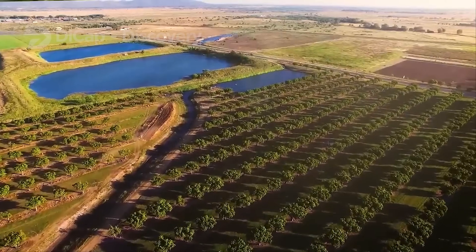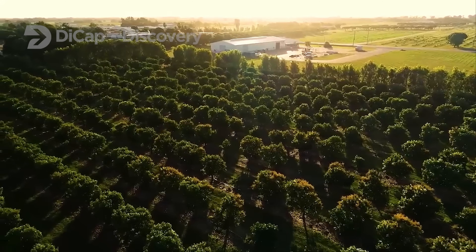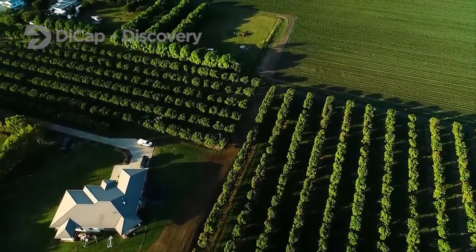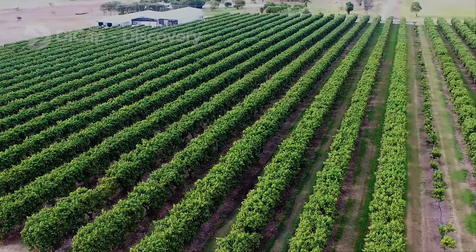In the middle of the desert in Southern California, where temperatures can reach up to 120 degrees Fahrenheit during the summer, farmers produce about 40,000 tons of mangoes per year. All this is possible due to modern farming techniques and technologies.